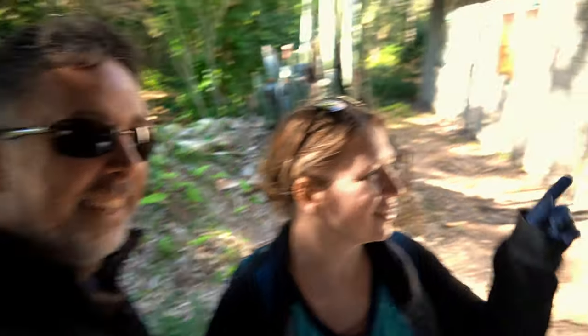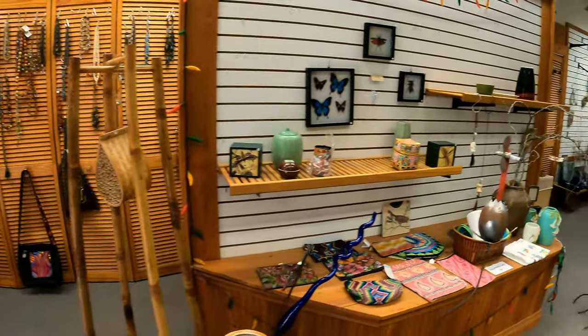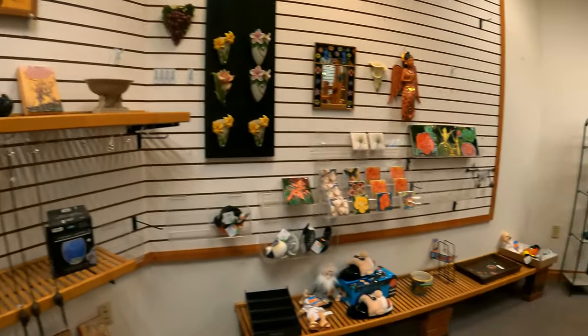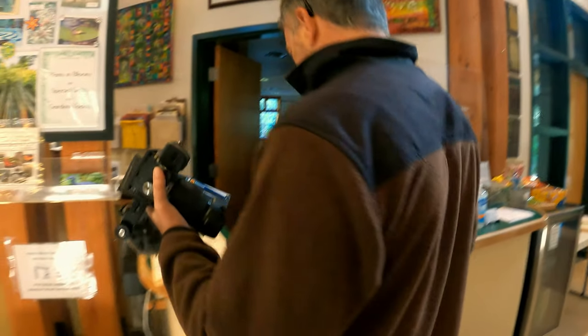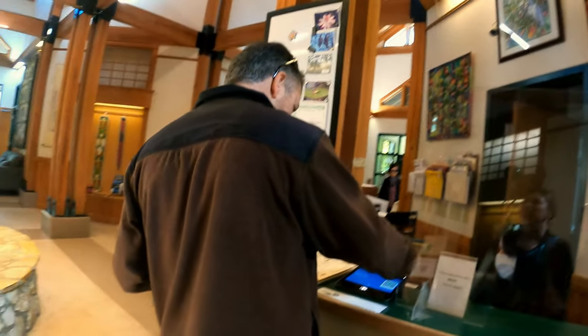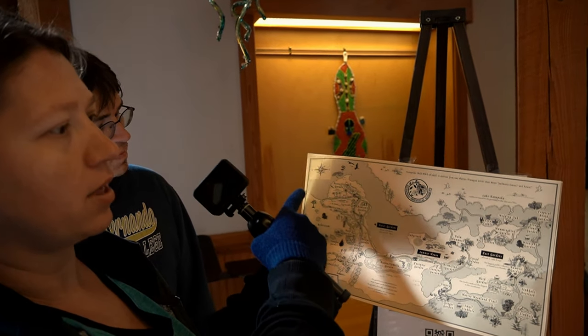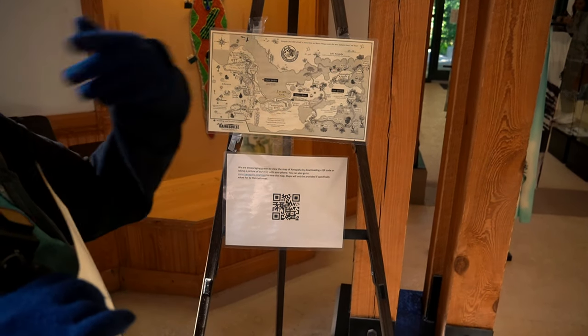It's ten dollars for adults, five dollars for children five to thirteen years, and under five is free. Or if you're a member, it's free. We picked up a map — this place is huge. You can go left or right. If you don't want a map, you can also use the QR code and get it on your phone.